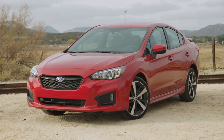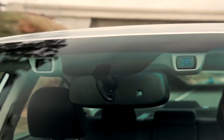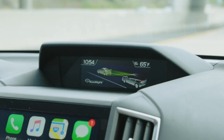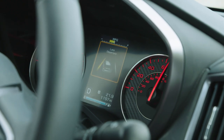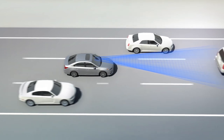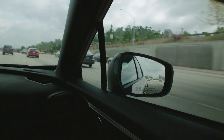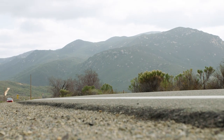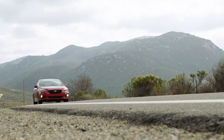Subaru implemented its adaptive cruise control system using a pair of color cameras and appropriately named the system EyeSight. In addition to automatically adjusting speed to maintain distance in surrounding traffic, the EyeSight system functions as a lane departure control and will actually look ahead of the car in front of you to detect dangerous situations before they occur. If the EyeSight system detects a potential slowdown, it will reduce throttle and be ready to engage the system's automatic pre-collision braking. The Subaru system also supports adaptive cruise control even in stop-and-go traffic.